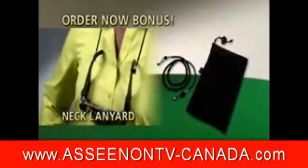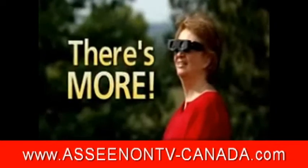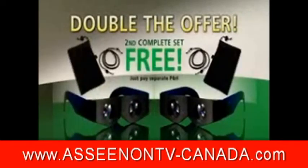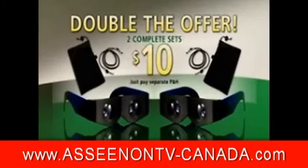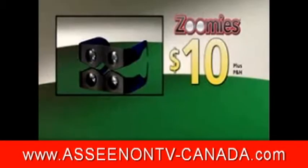Order now and get this handy neck lanyard and travel storage bag absolutely free. But wait — order now and we'll double the offer and send a second complete set free. Just pay separate processing and handling. That's two complete sets of Zoomies binoculars for just $10. See what you've been missing and zoom in on the action with Zoomies. Here's how to order.